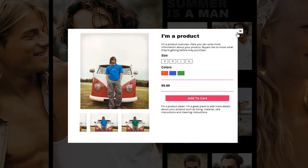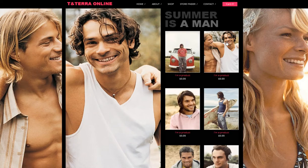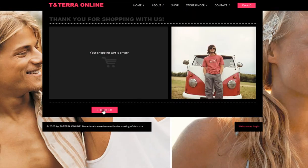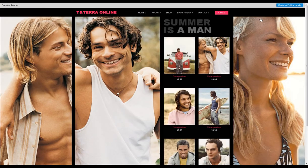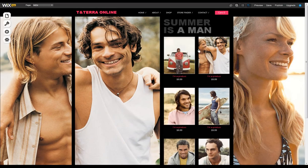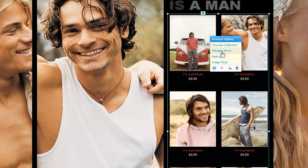An online store is made up of three parts: a product gallery, shopping cart, and checkout button. Once you add these elements, make your online store your own. Customize it via Manage Store.